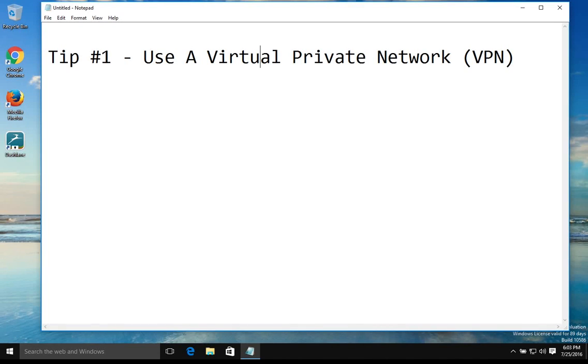Today is our first tip on how to increase computer security, online safety, and online privacy. Today we're going to be talking about a VPN, also known as a virtual private network.